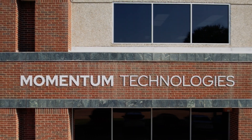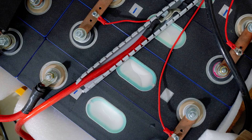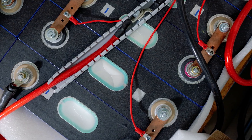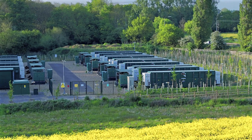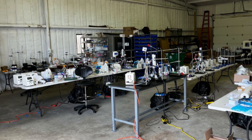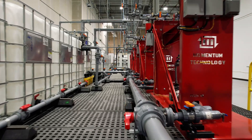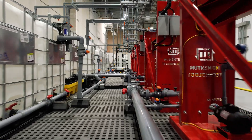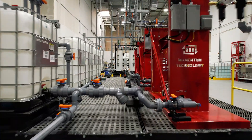Welcome to Momentum Technology's groundbreaking R&D facility in Carrollton, Texas, where we're tackling the challenge of recycling lithium-ion batteries used for electric vehicles, energy storage, and nearly everything that turns on. What started in a small garage has evolved into this state-of-the-art facility, where we push the boundaries of membrane extraction for the recovery of critical minerals from waste.